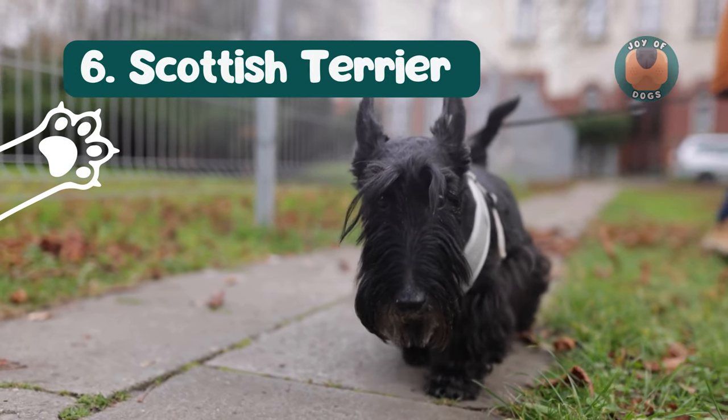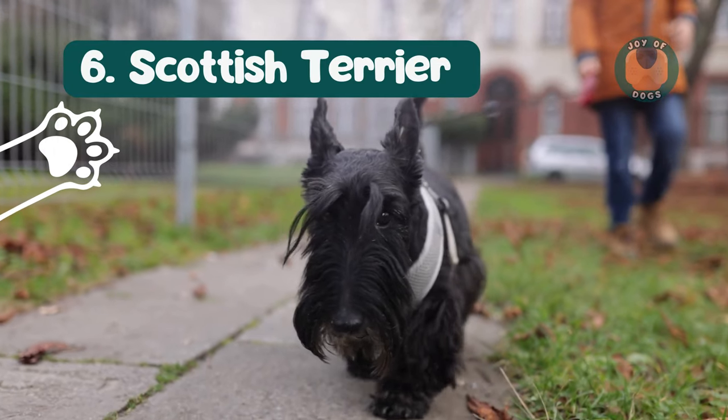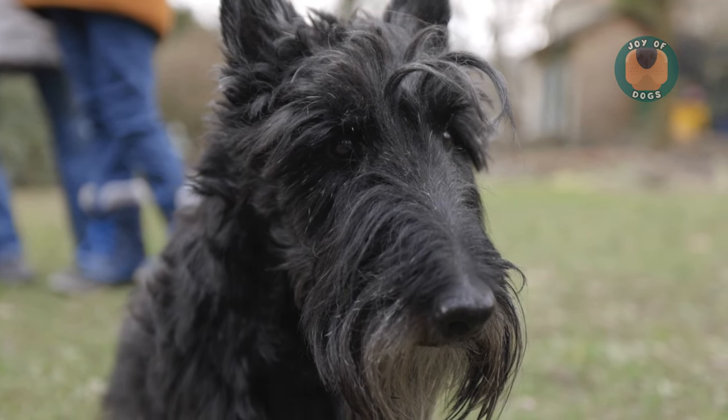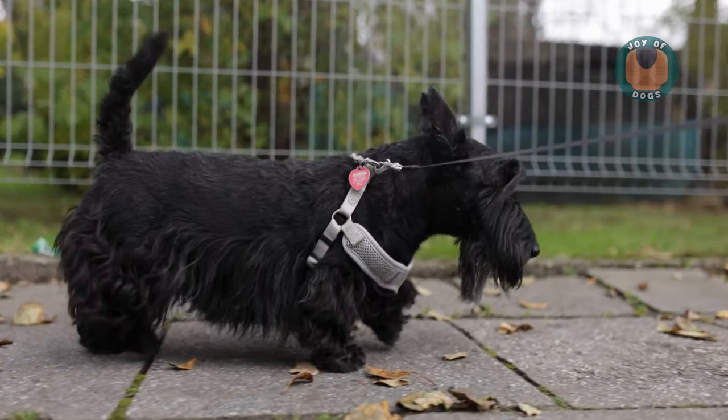Next, Scottish Terriers, or Scotties, have a unique wiry coat that doesn't shed much. They're bold, confident, and make excellent watchdogs while still being loving companions.